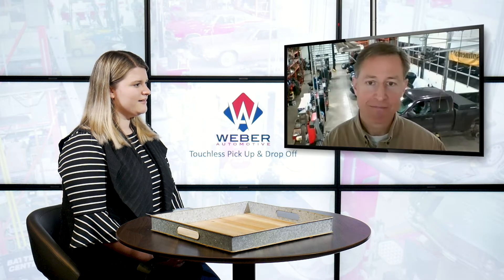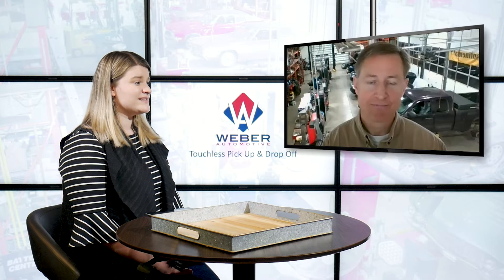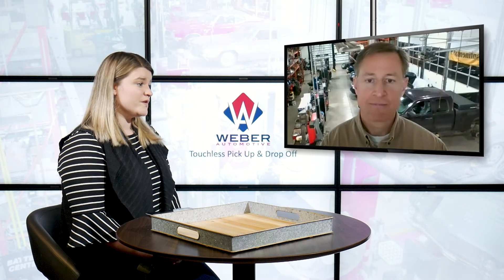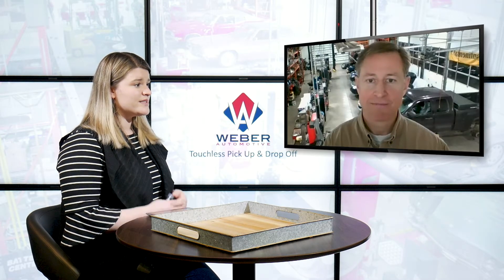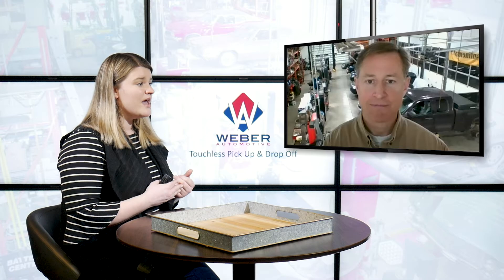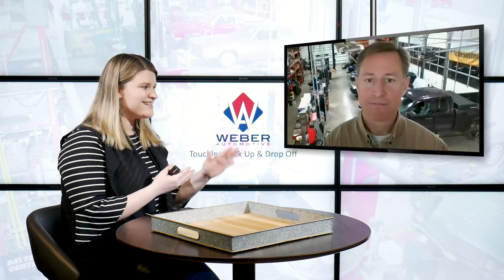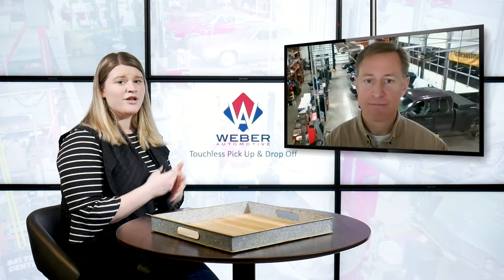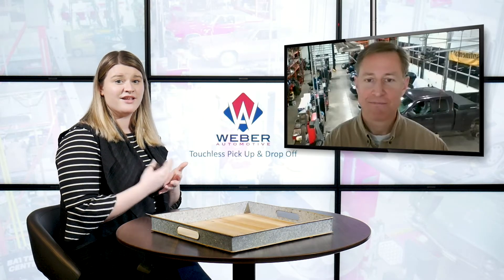In this day and age, it's very important to make sure that your customers are comfortable and that everybody's safe — both on your team and the customers getting their vehicle serviced. Not only are you using the steering wheel covers and seat covers, but all the way back to the drop box — you guys are sanitizing that, the pens in there, the handles, everything. So you can rest assured that if you choose the touchless pickup and drop-off option, you're going to be safe.